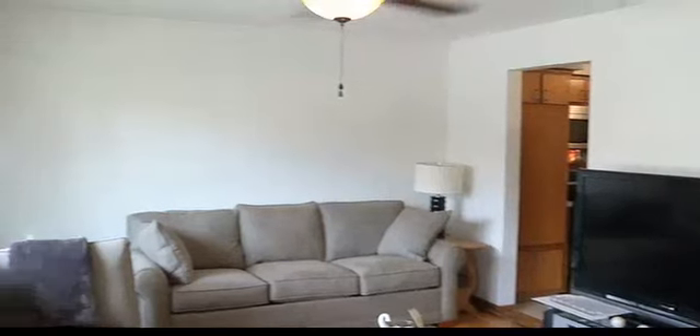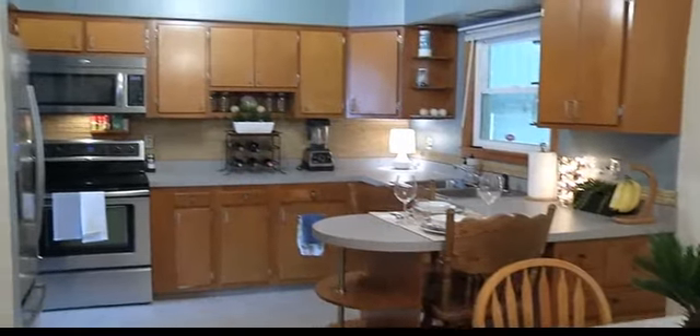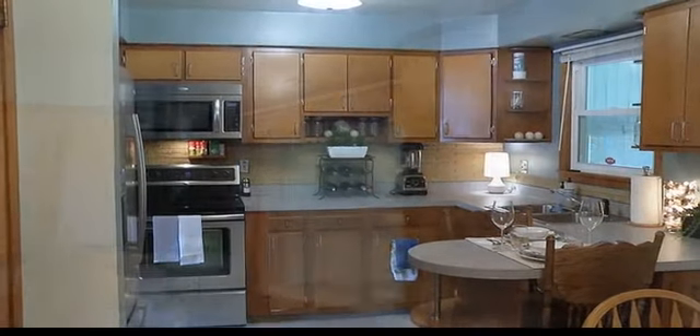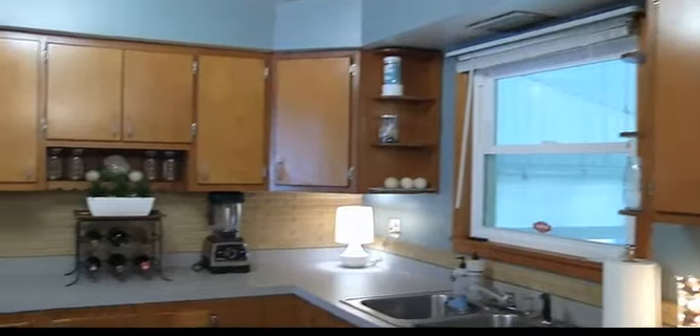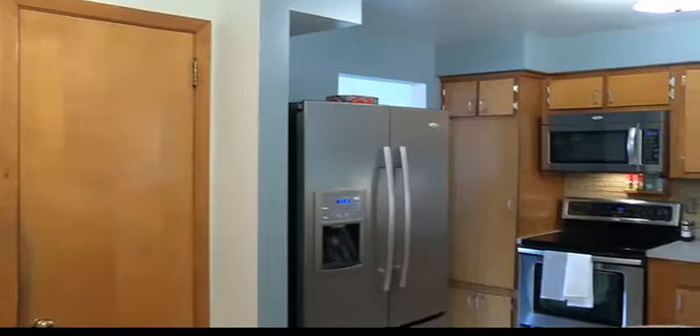Right here we have hardwood floors in this room, which are lovely. The kitchen has had some great updates — all the appliances would stay, the countertops are updated, and the backsplash. This is a lot bigger than I expected it to be. And again, the new windows.